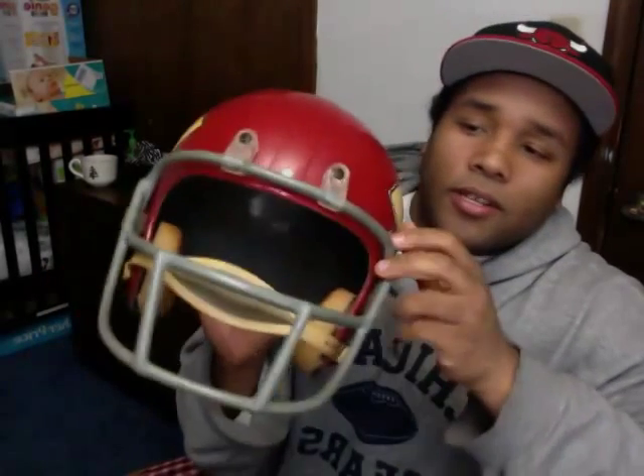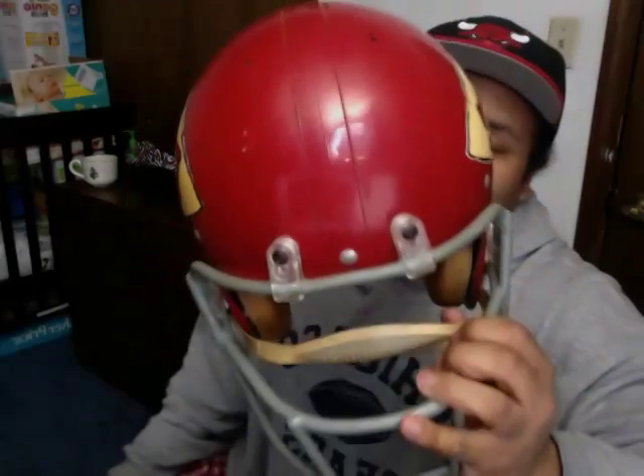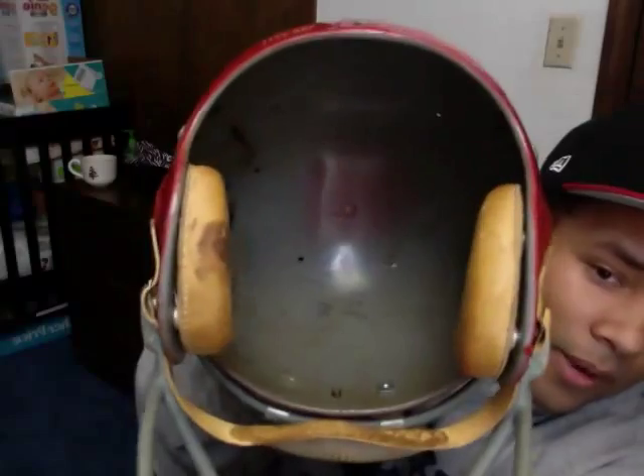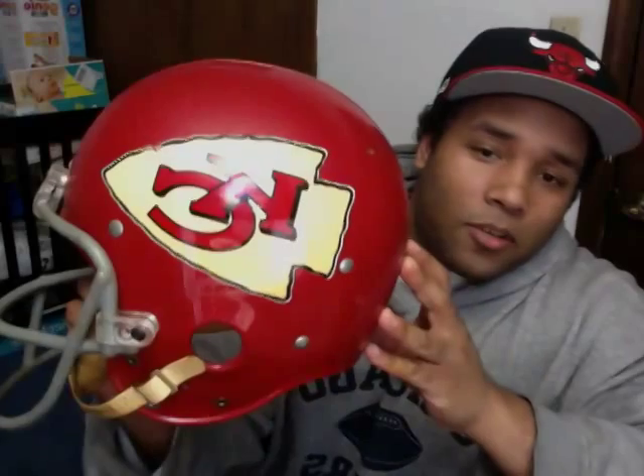The Kansas City helmet has some newer hardware on it — the original pieces came off and someone replaced them. I'm really unsure what year this is. People at Heritage haven't seen it in person yet, but from the pictures they think it's a 1960s Chiefs helmet. The suspension is ripped out and there's no player indicator — it just says 'Kansas City' on it. If it's from their AFL years it could be worth big money, but without a specific player link, it's hard to know the value.